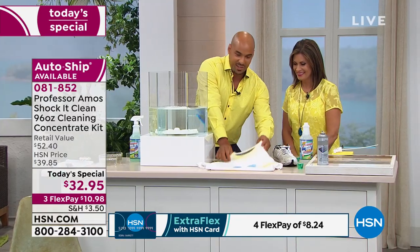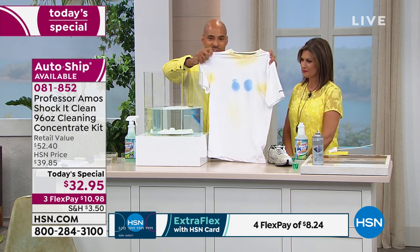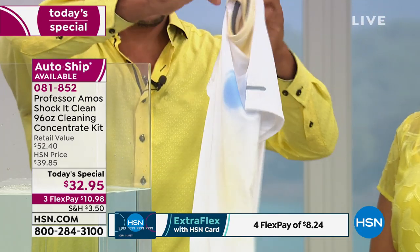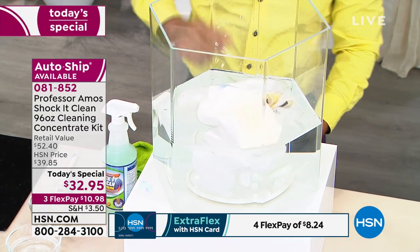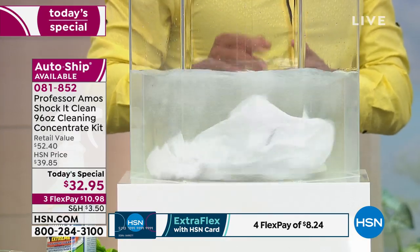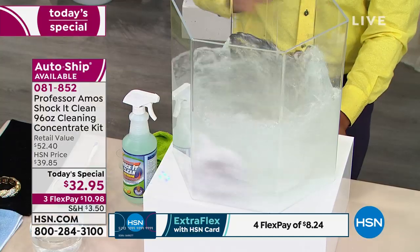Now the proof is in the pudding. Take a look at this white t-shirt — under the arms there's buildup from sweat, there's a ring around the collar, and food stains. I'm going to put it into the tub of Shock It Clean water and let that run for a cycle or two. What you're going to see is amazing — that white t-shirt is going to be nothing but white.